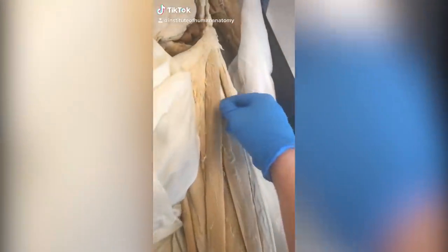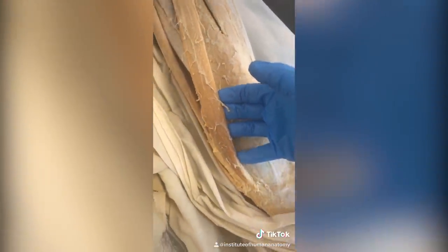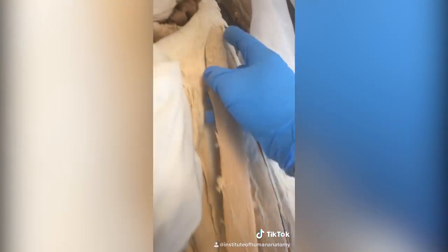I want to show you the longest muscle in the human body — this is called the sartorius muscle. Its length is going to be different depending on how tall you are, but this muscle comes from all the way up here in the hip and travels down, going past your knee.